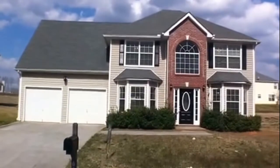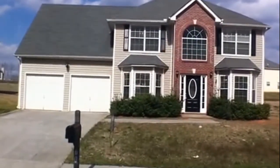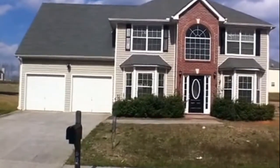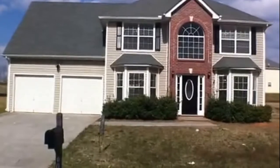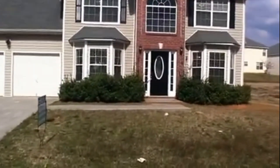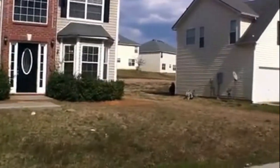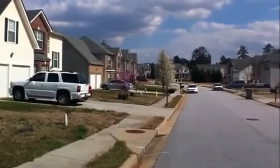Hello, my name is Cherise Pickens from National ER Servicing, here to show you 60 Lakeview Crossing in Covington, Georgia. This is a four bedroom, two and a half bath home. Excuse the wind — it's a bit windy today here in Georgia. Before we take a look inside, let's look around the neighborhood so you can see how quiet it is and all the other beautiful homes adorning this home.